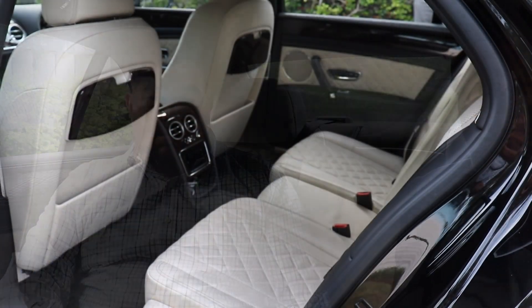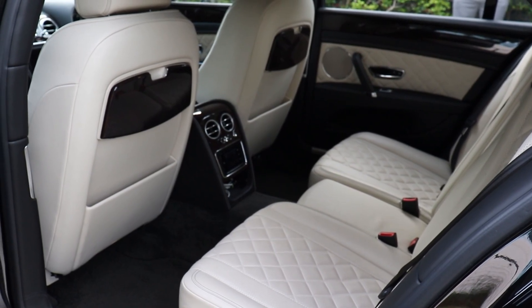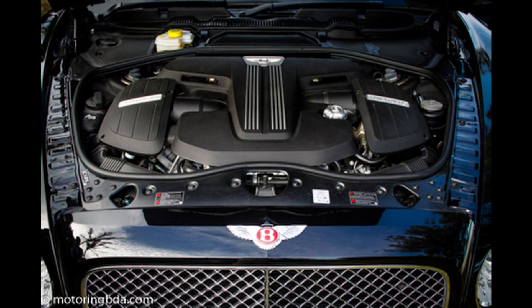It's a Bentley Flying Spur, 2016 model. It has the highest-end finishes that Bentley produces — it's all hand-stitched leather interior, all the bells and whistles. It's got massaging seats. Brian gave us a lift down here and we experienced those massaging seats — I recommend it.